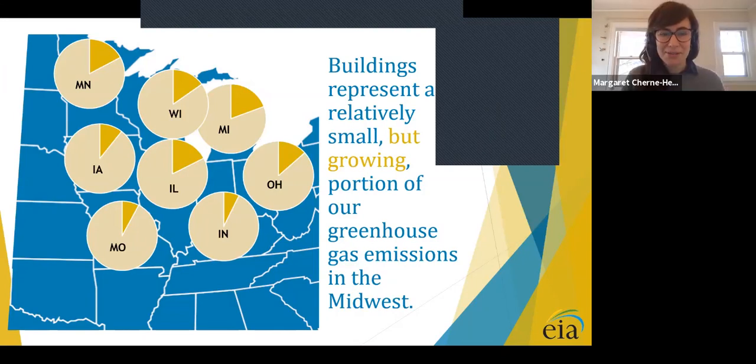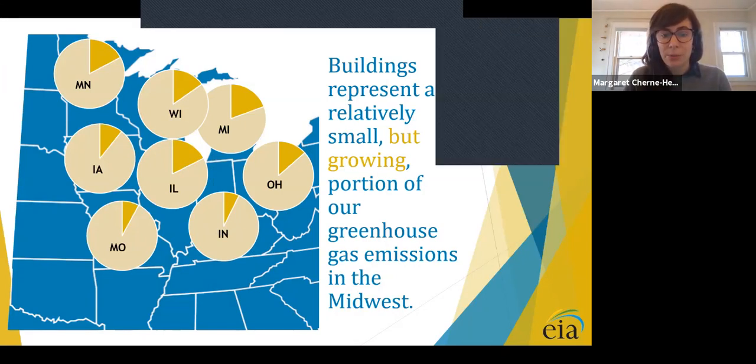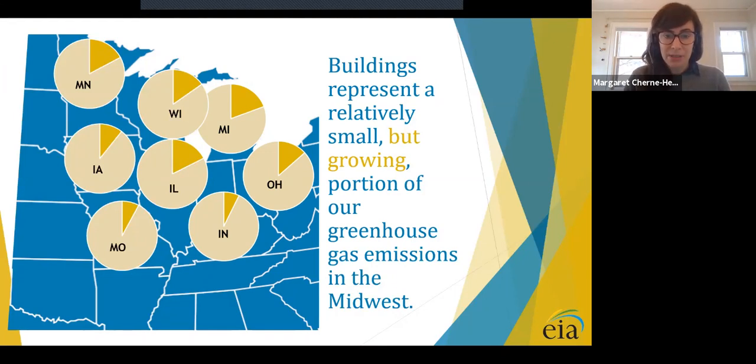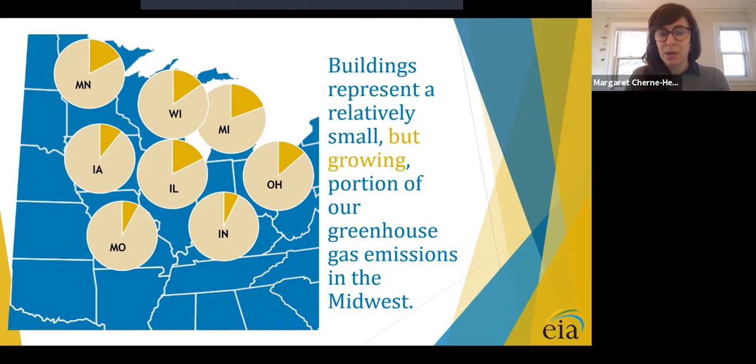Induction cooking offers many benefits, including reducing greenhouse gas emissions that contribute to climate change, improving indoor air quality and public health, and enhancing energy efficiency. Focusing on emissions first: greenhouse gas emissions from the power sector and transportation sector are very high in Minnesota and across the country. But emissions from our homes and businesses in the building sector often receive less attention. Buildings are a relatively small portion of greenhouse gas emissions in the Midwest today, but they are now increasing at the fastest rate economy-wide. The combustion of fossil fuels like natural gas and propane for cooking, space, and water heating accounts for about 14% of total emissions economy-wide in the Midwest.